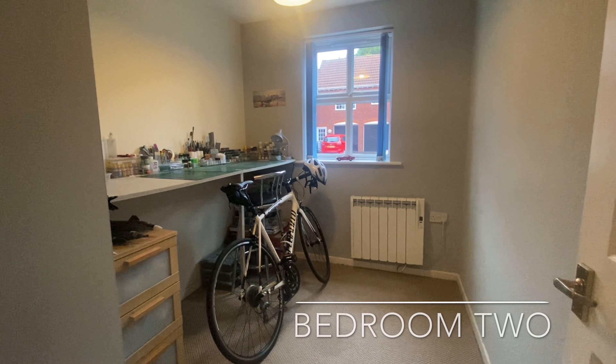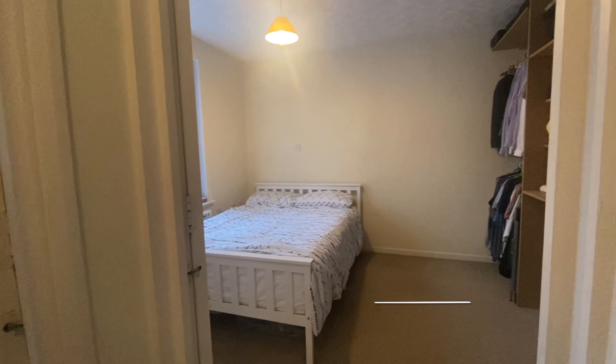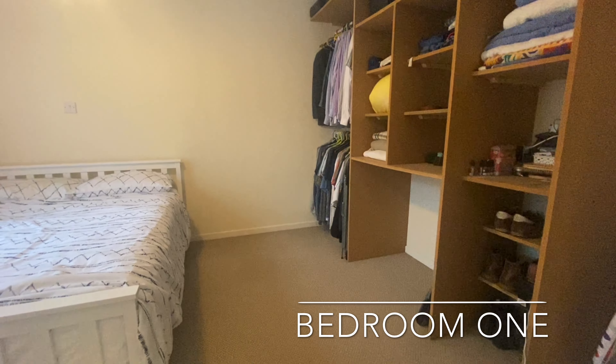Two bedrooms complete the accommodation, with bedroom two ideal to be used as a single bedroom or study, and bedroom one an ideal double bedroom, hosting ample room for free-standing wardrobes.